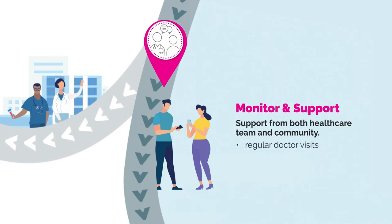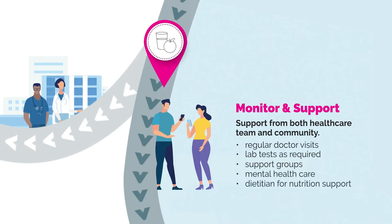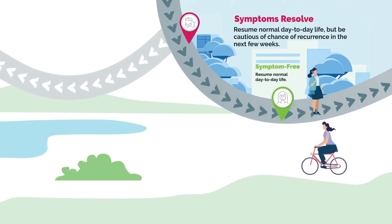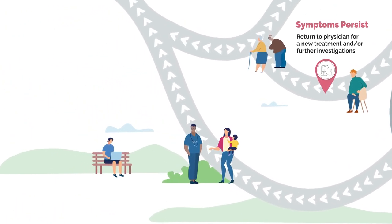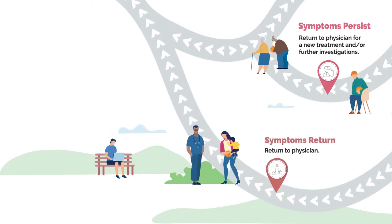Throughout and after treatment, monitoring and support are important, from both the health care team and the community. This can involve regular doctor visits, lab tests as required, support groups, mental health care, and nutrition support. For some individuals, the first treatment will be the end of their CDI journey. They will recover and go on to live their usual lives. For others, symptoms might persist, or they might have a brief period where they feel better only for their symptoms to return, known as CDI recurrence.